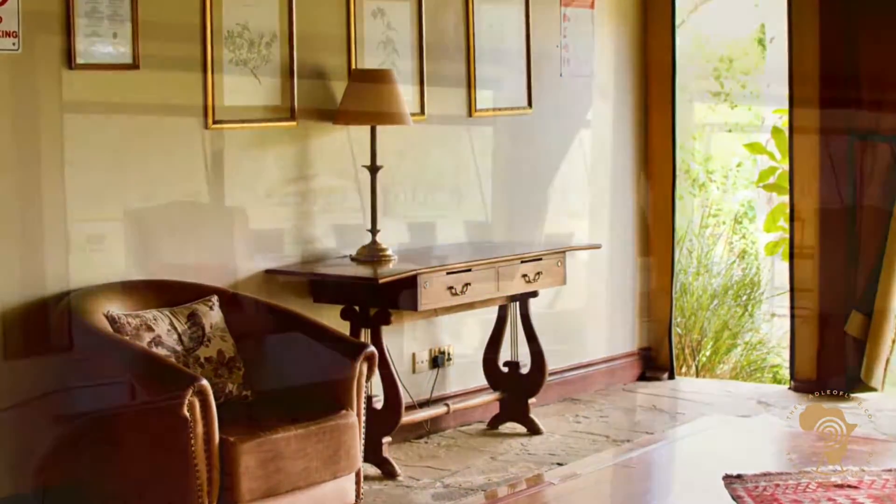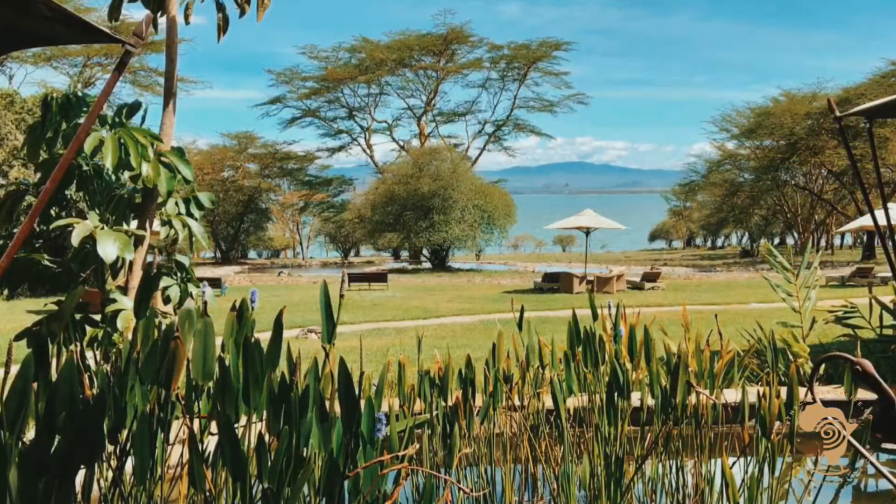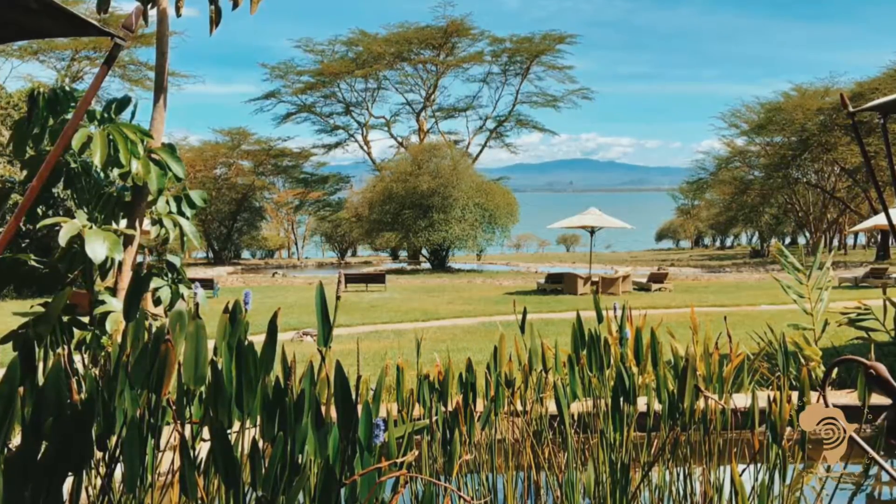Checking in is an absolute breeze and the welcome is second to none. The grounds complement the setting of the Soysambu Conservancy perfectly. And the view? Breathtaking.